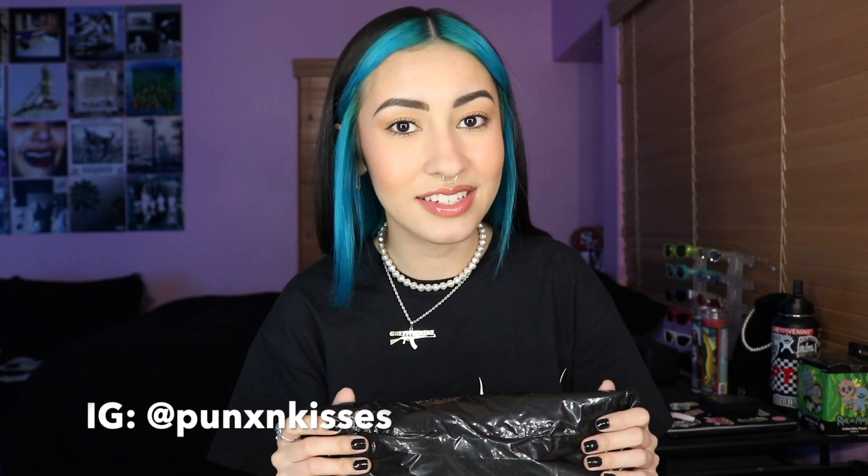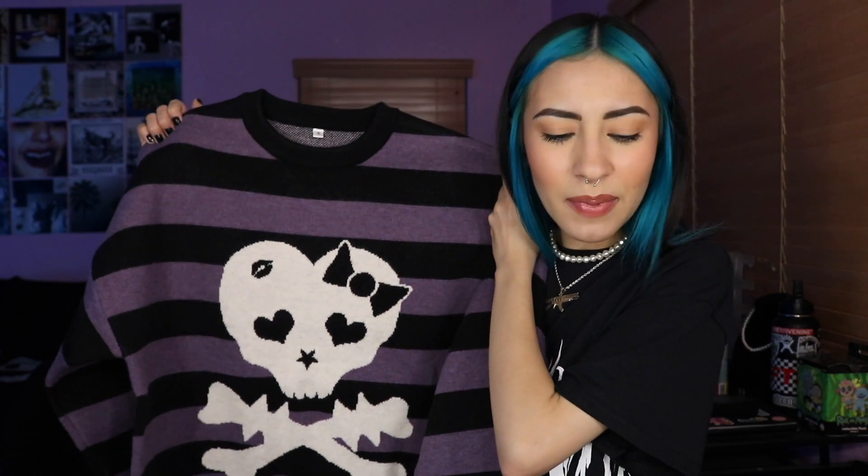The next brand I'm going to be unboxing an item from is Punks and Kisses. This is the sweater that I got — it's a really heavy knitted sweater. It feels honestly super heavy, like it's definitely going to keep you warm, and it definitely feels like really good quality. I know this looks like a little e-girl gothy type of vibe, and it kind of is — I'll admit that. I know it kind of gives you vibes of something you would find in Hot Topic, but I kind of like that about it. Something about it just drew me to this piece and I really like it.